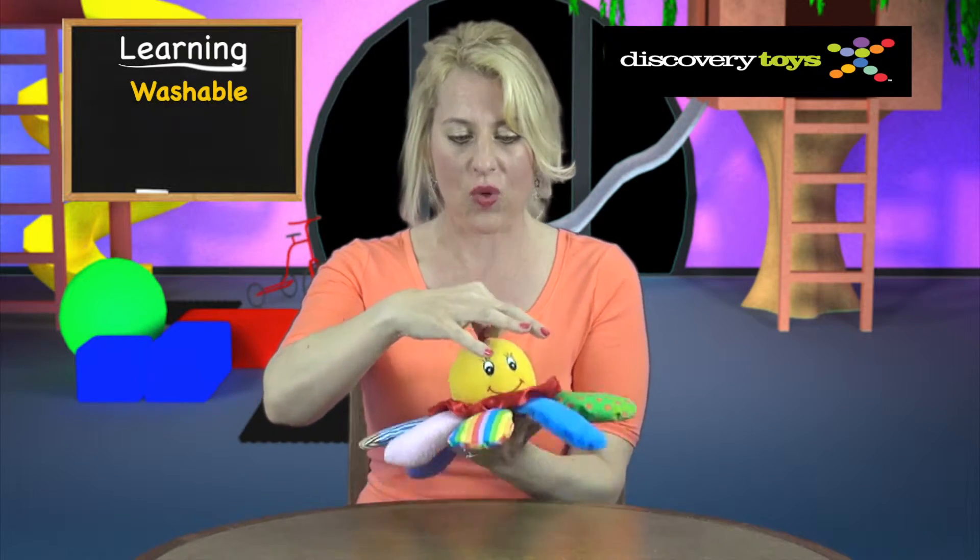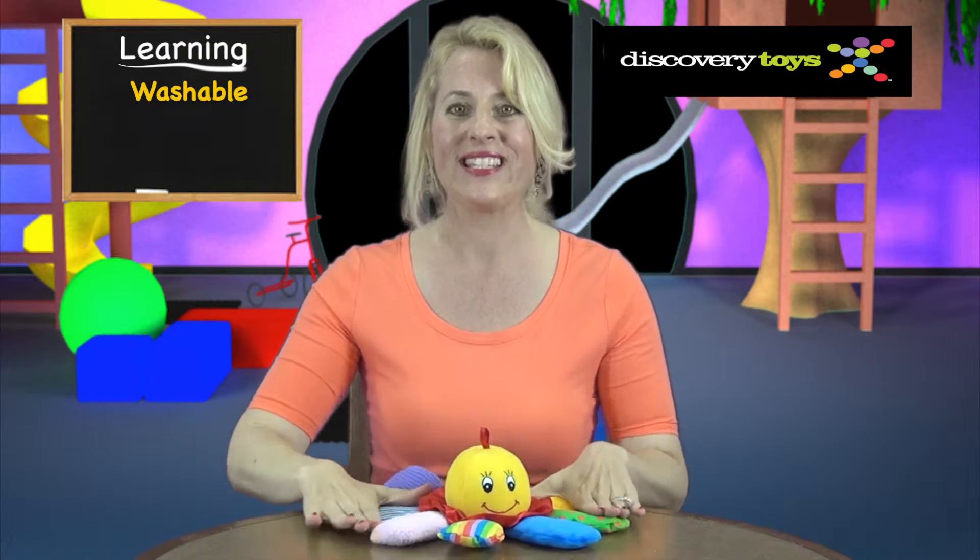Chiming Charlie can go anywhere with your child, and if you add on a boomerang hook you can attach him to strollers or a crib. And if Chiming Charlie needs a bath, just drop him in the washing machine and spread his legs out to dry.